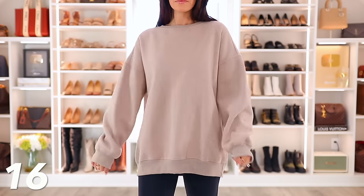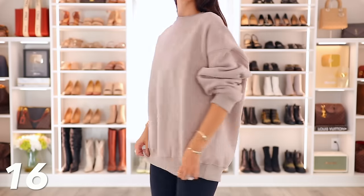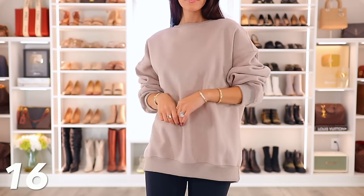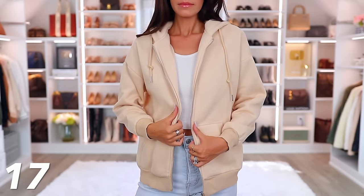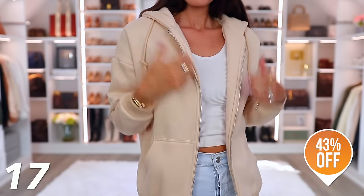This is even more casual — a thick, oversized plush crew neck sweatshirt. I'm wearing a medium for reference; it's meant to be oversized. You can wear it with leggings or biker shorts — really whatever you want. I love this taupe-beige color, and as with everything, there are tons of options. I think this is about 30-some percent off. Last, this thick zip-up hoodie is 43% off and I love it.